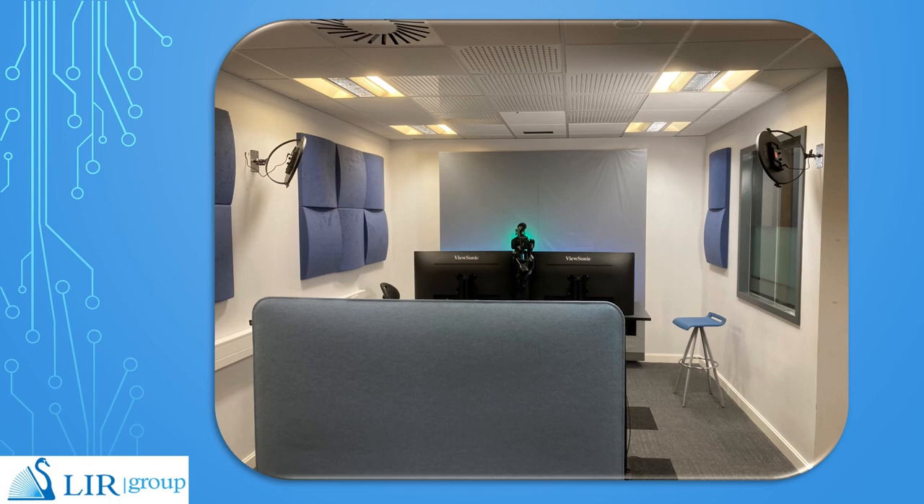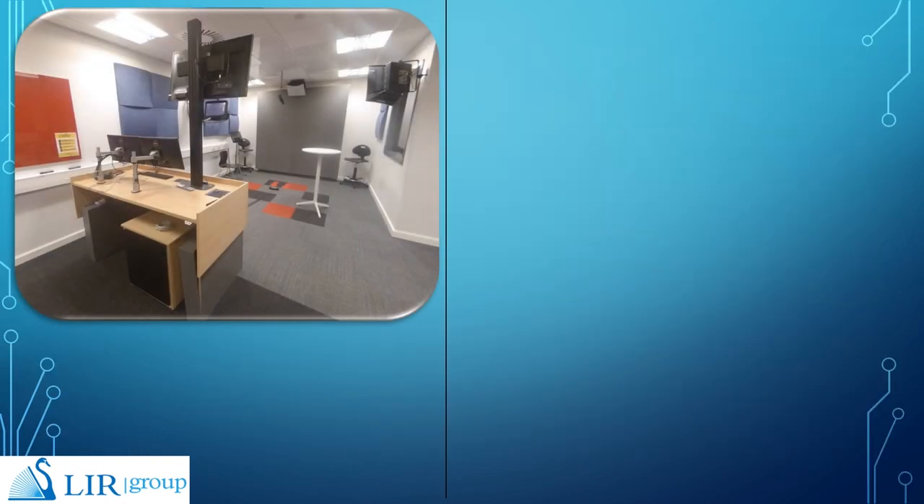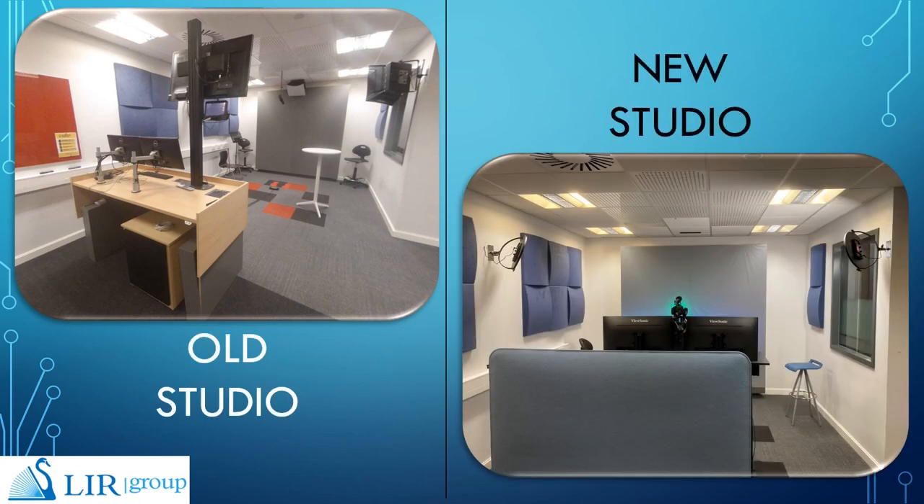The video recording studio here in UCC is an extremely popular space in the library. Since its introduction in 2017, it has been booked up to 3,000 times and used by almost 10,000 people, from staff to undergraduates, postgraduates and PhD students. We replaced the old studio this summer with up-to-date video technology, and this presentation will be helpful to any library looking to upgrade or implement a video recording studio, as it highlights the teething problems that unfolded.